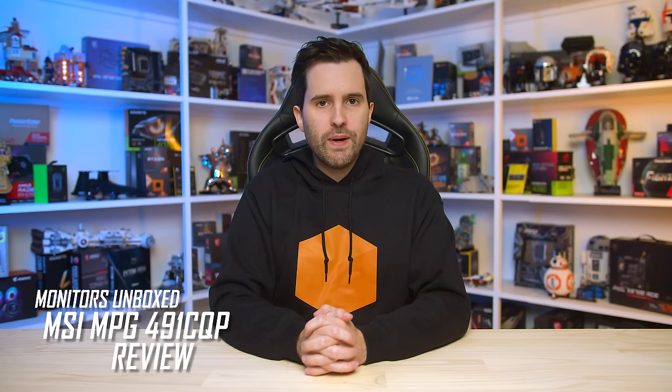Welcome back to Monitors Unboxed. Today we're checking out MSI's super ultrawide MPG491CQP, a massive 49-inch QD OLED monitor designed primarily for gaming. This is the third monitor I've tested now, after the ASUS and Samsung models, to use a 32x9 OLED panel, so it'll be interesting to see whether MSI's variant is the one to get.